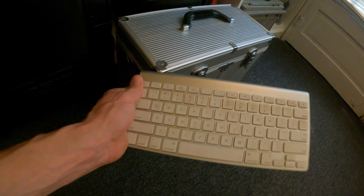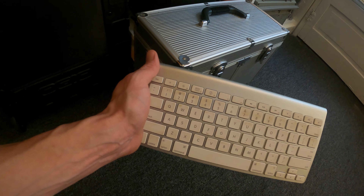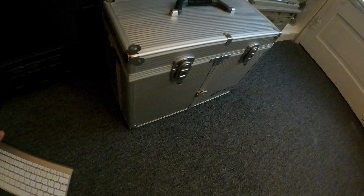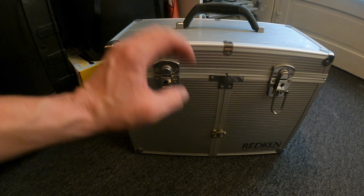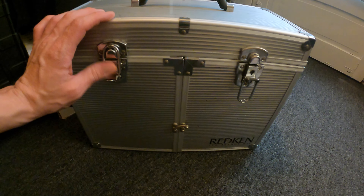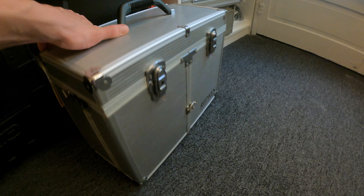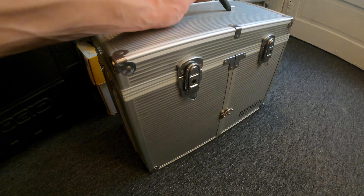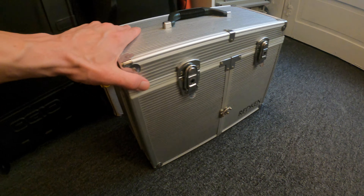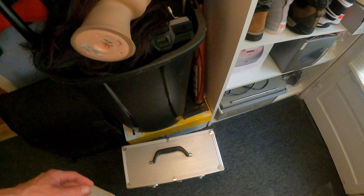A couple other things I grabbed this weekend: I grabbed this keyboard — it needs cleaned, it's an Apple keyboard, I tested it out already, it works. It needs to sell for around $20 or $30. This was $2. I also grabbed this Redken makeup display thing for a salesperson. I already put some stuff in there I'm going in a store, but I might hang on to that. There are comps — one sold for like $25 plus like $50 shipping. There are a couple listed for over $100. I don't know, I might hang on to that for now. It's a good little storage box — I like the retro look to it.